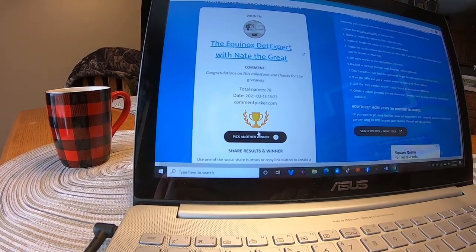Here's Nate's comment: 'Congratulations on the milestone and thanks for the giveaway.' All right Nate, go ahead and send us an email and leave a comment on the video as well so we know you've seen this. If Richard or Nate the Great don't send us a message by next week, we're going to do another raffle. So you've got one week.